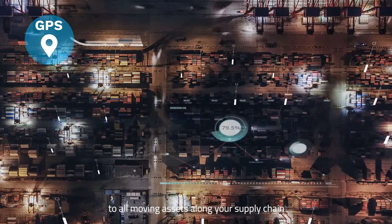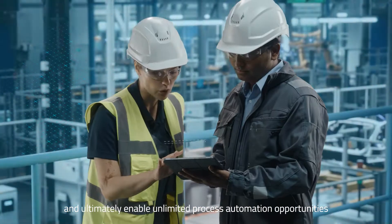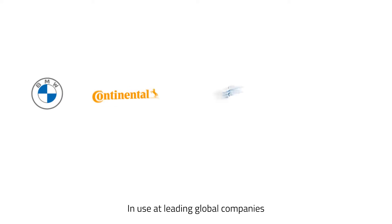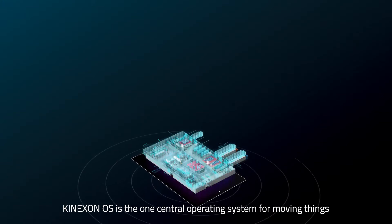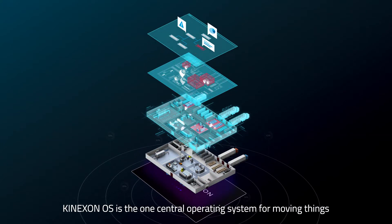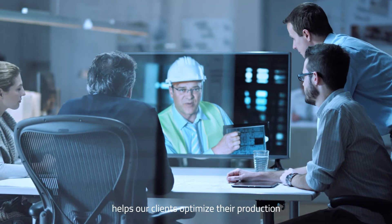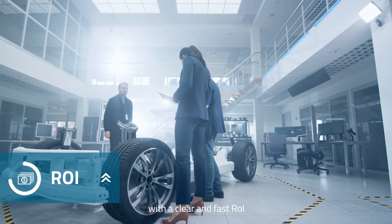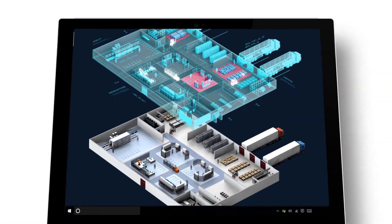To all moving assets along your supply chain, and ultimately enable unlimited process automation opportunities. In use at leading global companies, ConnexonOS is the one central operating system for moving things. Our fully customizable end-to-end solution helps our clients optimize their production — from cycle speed to quality control and asset utilization — with a clear and fast return on investment.